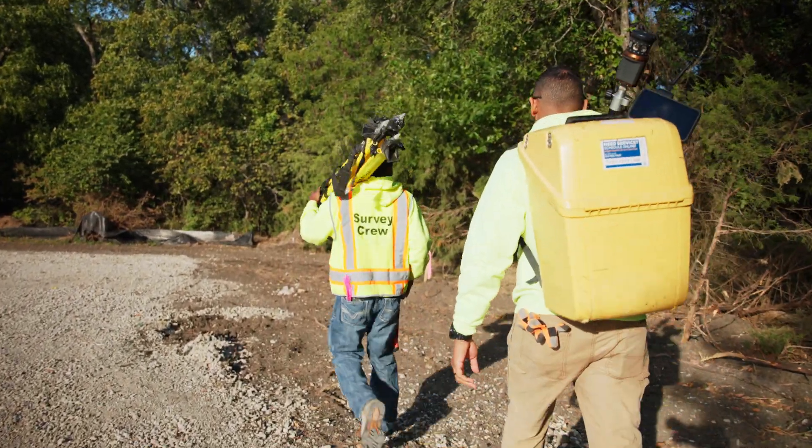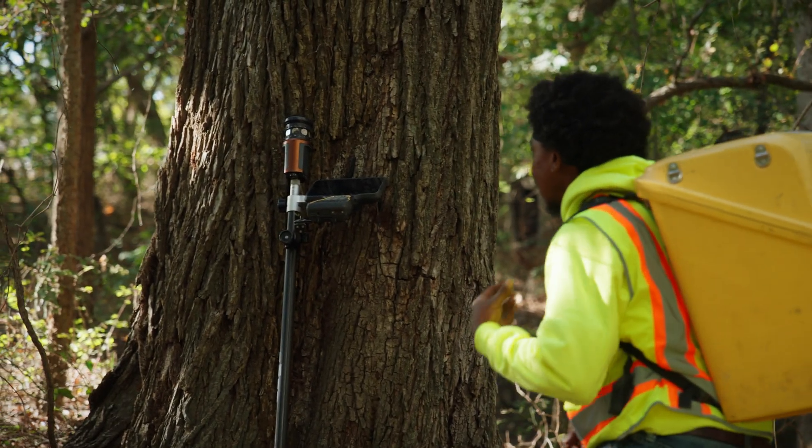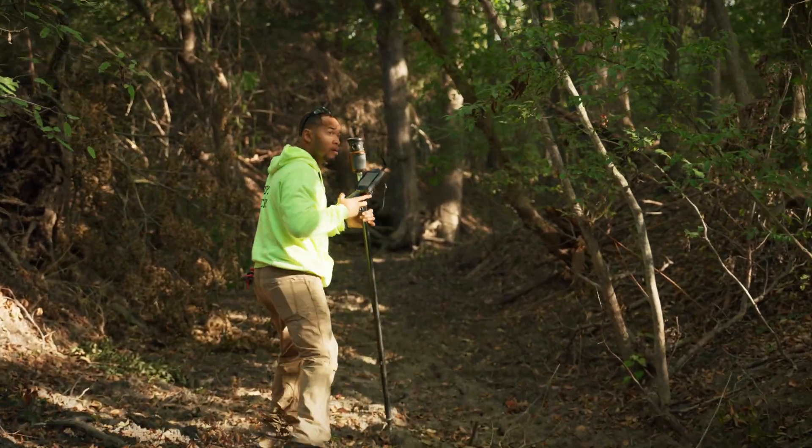Typically for a site of this nature we'd get a two-man crew with roughly three to five days to traverse through the creek and collect all the data. Then you're bringing the office another one to two days for drafting. And hopefully at that point you have good information from the sketches, the notes, and the data points from the traverse to put together a really good creek topo.